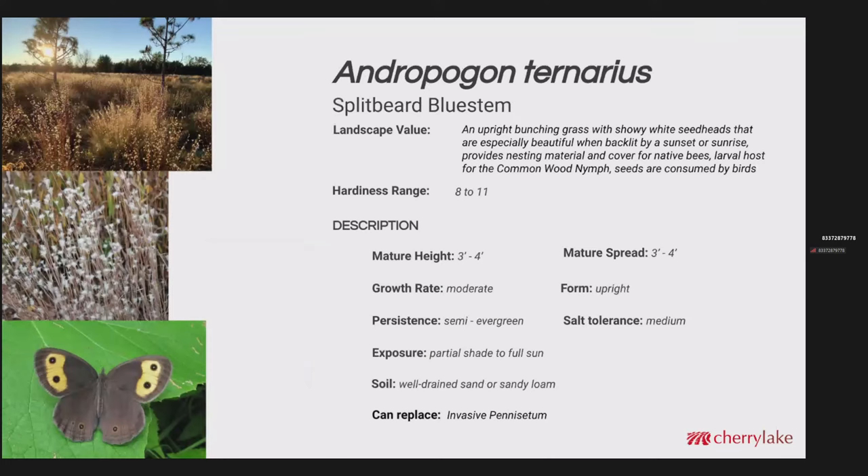Andropogon ternarius is the splitbeard bluestem — an upright bunching grass with really showy white seed heads. If they're backlit by a sunset or a sunrise, they just really light up. It provides nesting material and cover for native bees, it's a larval host for the common wood nymph, and the seeds are consumed by birds. It tops out at about 3 to 4 feet with a moderate growth rate. It's semi-evergreen in the sense that even the dried foliage is still a structural element in the landscape. It's worthwhile to let it persist through the winter and then do a cut back in the spring. This would be a good replacement for some of the invasive Pennisetum species.